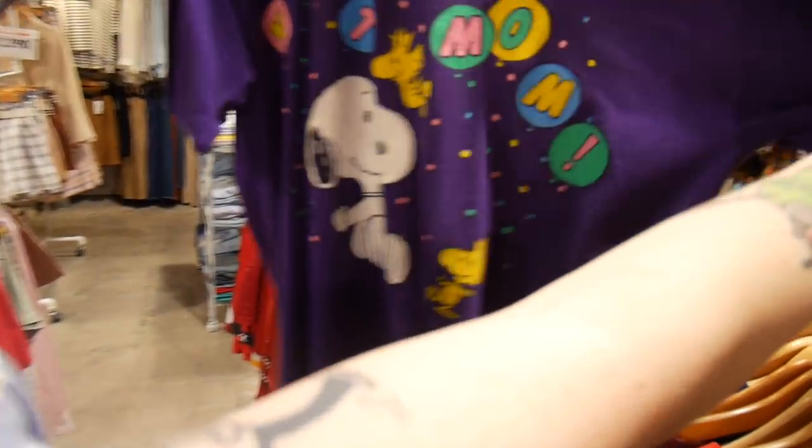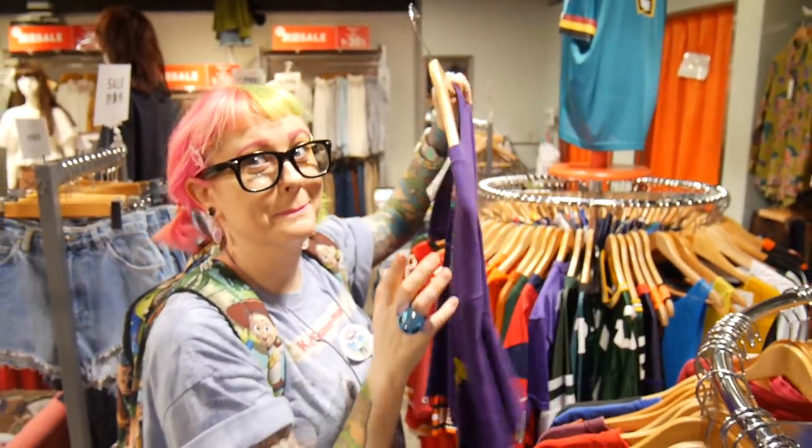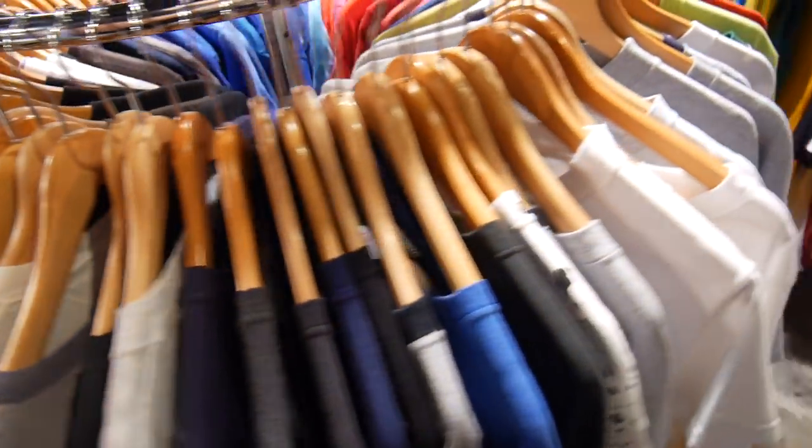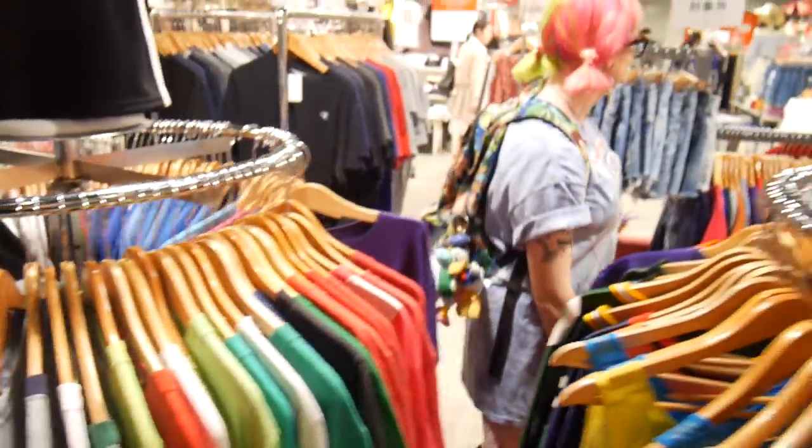I liked this adorable Snoopy shirt. It's really hard to resist buying all these — every single one of these is vintage from the 80s or 90s.